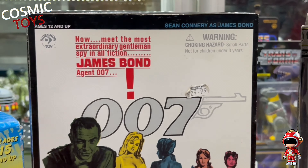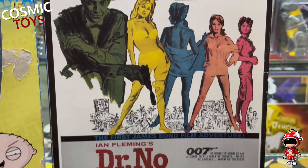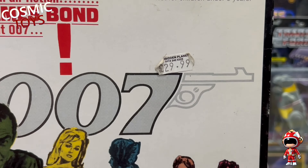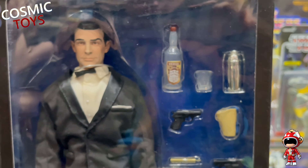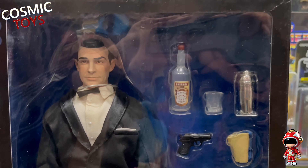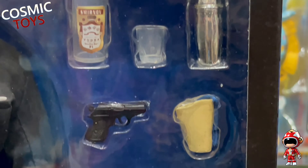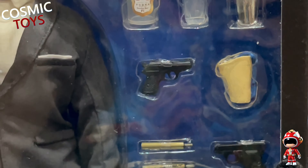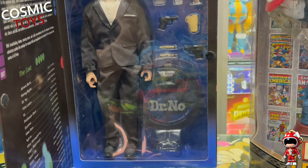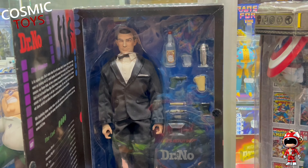James Bond piece by Sideshow Toys - it's the Doctor No Sean Connery 12-inch figure. Look at that price tag: Forbidden Planet, £29.99 - that's what they were back then. It's not a bad likeness to be fair - it's quite simple, quite basic, but you can certainly tell who it's meant to be. Some nice accessories there. The black tuxedo comes with a stand. This has been out of the box and displayed, but it's a nice piece. And because it's been out of the box, it just means whoever buys it doesn't have to worry about breaking the seal.